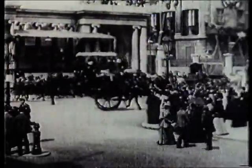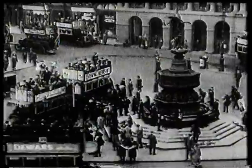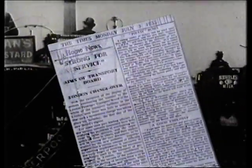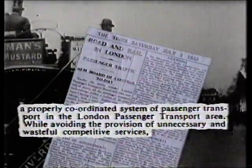Before World War One, buses were covering half a billion miles of London streets a year. In the 1920s, free enterprise flourished — over 400 private operators touted for London passengers. Such unbridled competition was frowned upon, and an act of parliament in 1933 created London Transport. Its chief, Lord Ashfield, promised a properly coordinated system of passenger transport, avoiding wasteful and unnecessary competition.